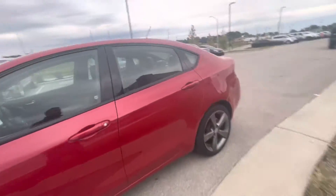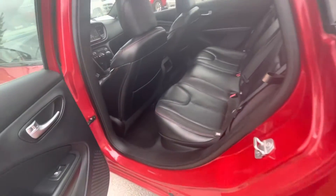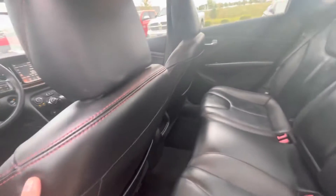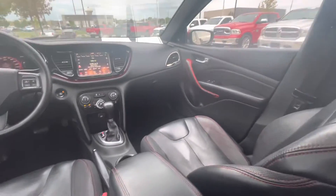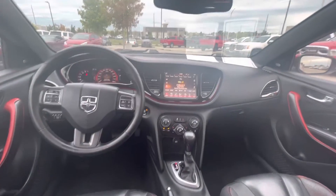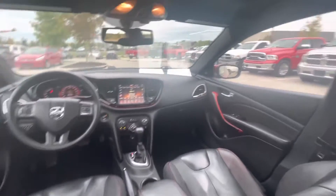Let's go take a look at the interior. This one comes with black leather seats with red stitches on the side, making it look sporty. Of course it's the GT, so it gives it kind of a Fast and Furious finish. You've got this nice leather interior throughout.